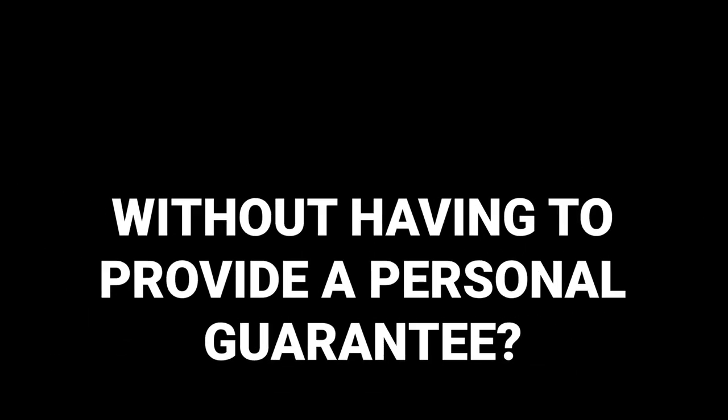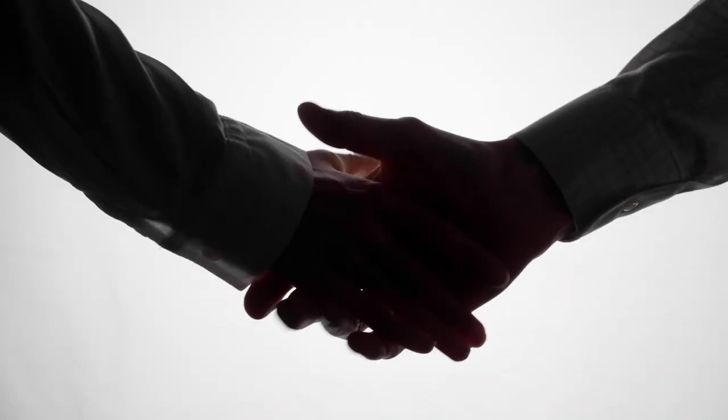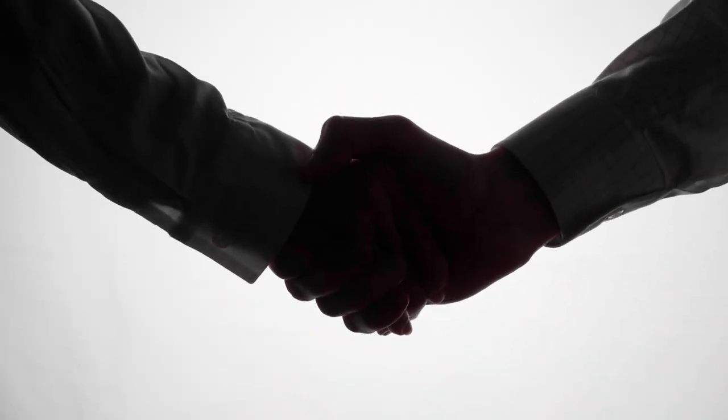Is it possible to get a limited company buy-to-let mortgage without having to provide a personal guarantee? Whilst it's not impossible, it's common for lenders to require a personal guarantee for limited company buy-to-let mortgages. A personal guarantee provides the lender with some assurance that, in the event of a default by the limited company, the director or majority shareholders will be personally responsible for any outstanding debt.